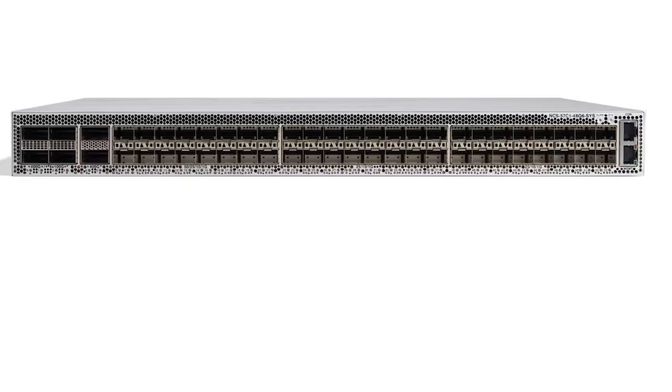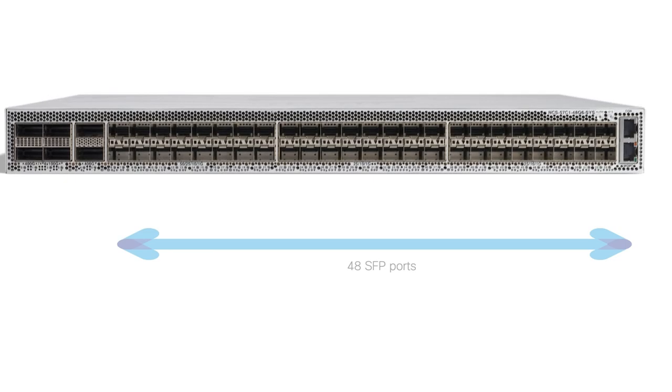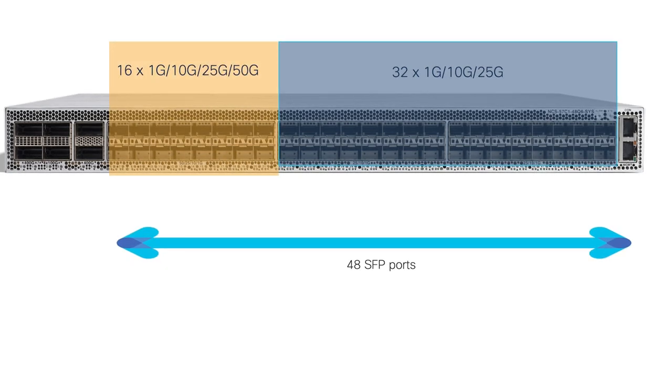Taking a look at the front faceplate, it has 48 ports of SFP and 6 ports of QSFPDD. Out of the 48 ports of SFP, 32 of them are capable of doing 1, 10, and 25 gig, and 16 of them are capable of doing 1, 10, 25, and 50 gig.